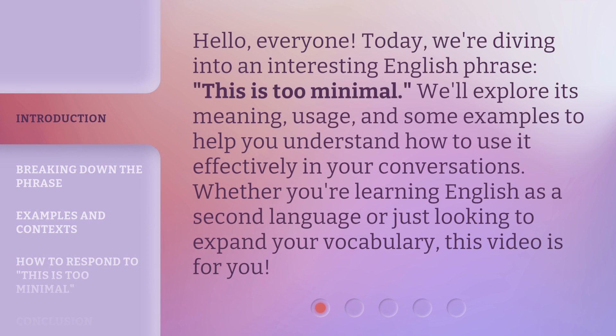Hello, everyone. Today we're diving into an interesting English phrase: 'this is too minimal.' We'll explore its meaning, usage, and some examples to help you understand how to use it effectively in your conversations. Whether you're learning English as a second language or just looking to expand your vocabulary, this video is for you.